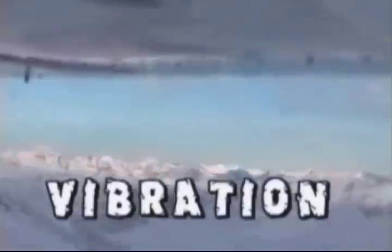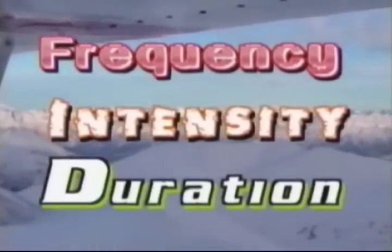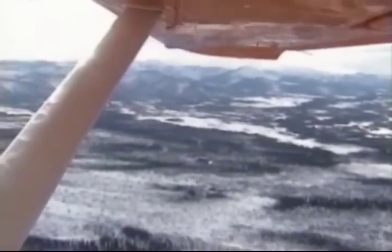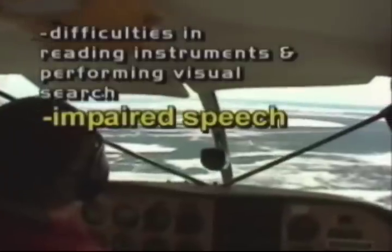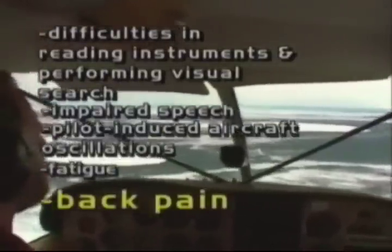It is important to emphasize that the use of protective hearing devices does not interfere with speech communication during flight. Vibration is measured the same as sound through frequency, intensity, and duration. Vibration of an aircraft is transmitted throughout the entire body. The effects of exposure to vibration include difficulties in reading instruments and performing visual search, impaired speech, pilot-induced aircraft oscillations, fatigue, and back pain. Finally, exposure to any loud noises before flying — whether the noise occurs at home, while driving, at a party, etc. — can be as harmful to you as exposure to aircraft noise.